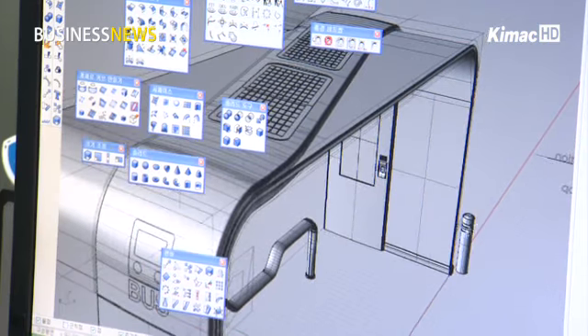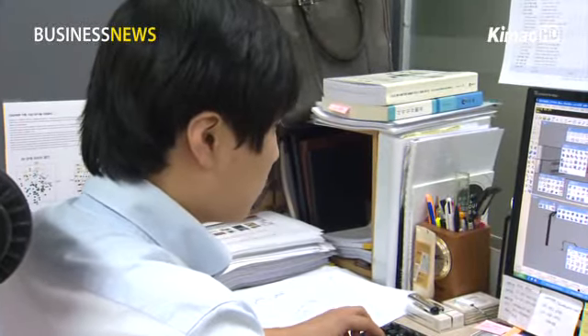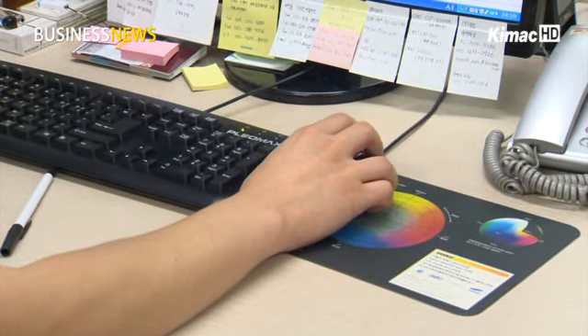As 98 percent of the patents were submitted by small and medium enterprises and individuals, the new system appeared to benefit smaller firms.